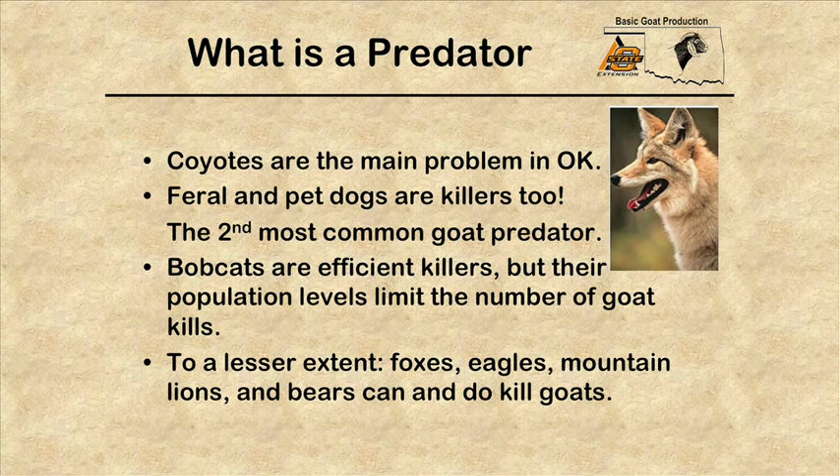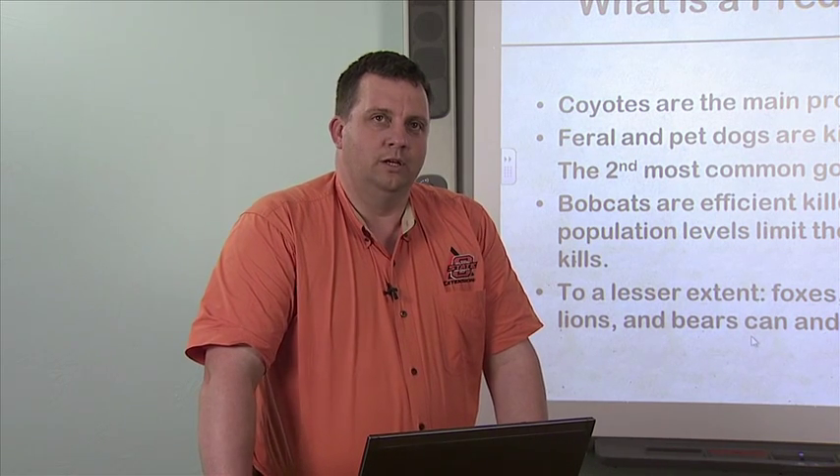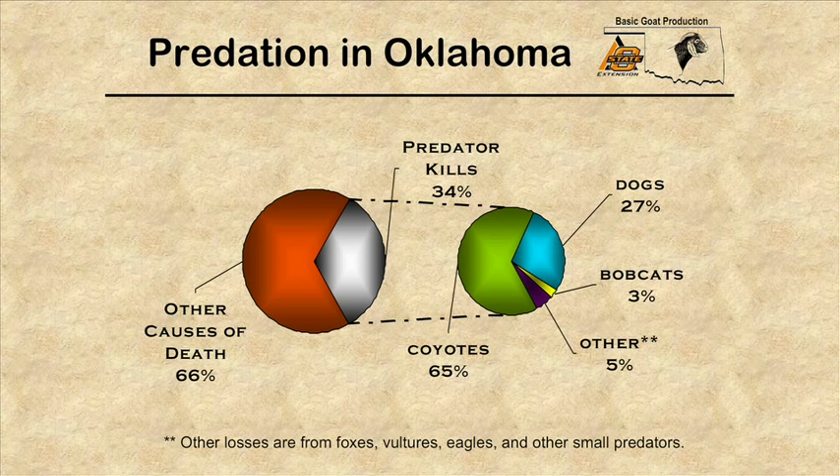Coyotes are probably one of the main predators here in Oklahoma, followed by feral dogs and pet dogs, which are a close second. We don't normally think about pet dogs because we couldn't imagine that our dogs would do something like that to someone's goats or sheep. Bobcats are also very efficient killers, but their population levels typically limit them to very low amounts of damage. To a lesser extent, foxes, eagles, mountain lions, and bears can also kill goats. About 34 percent of the losses in our goat herds are directly related to predation.